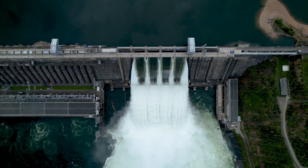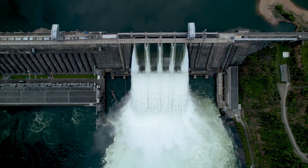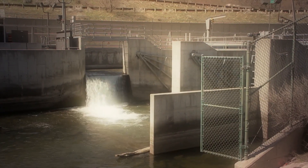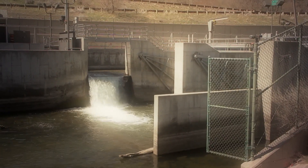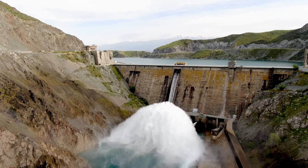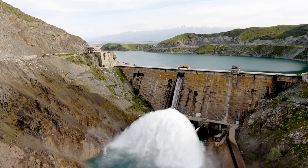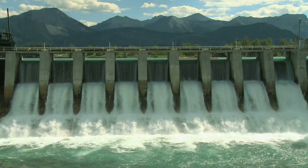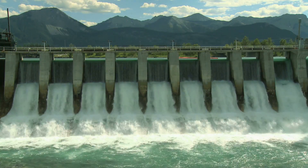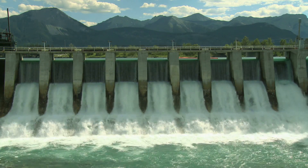This could be a river, a stream, or a reservoir. The potential energy of the water depends on its elevation and flow rate – the higher the water source and the faster it flows, the more energy it can produce. Enter the hydroelectric power plant, a marvel of engineering that harnesses this energy. It all starts with a dam – a structure designed to create a reservoir that stores water, allowing for controlled release and regulation of water flow. It's like a huge water battery, storing potential energy for when we need it.